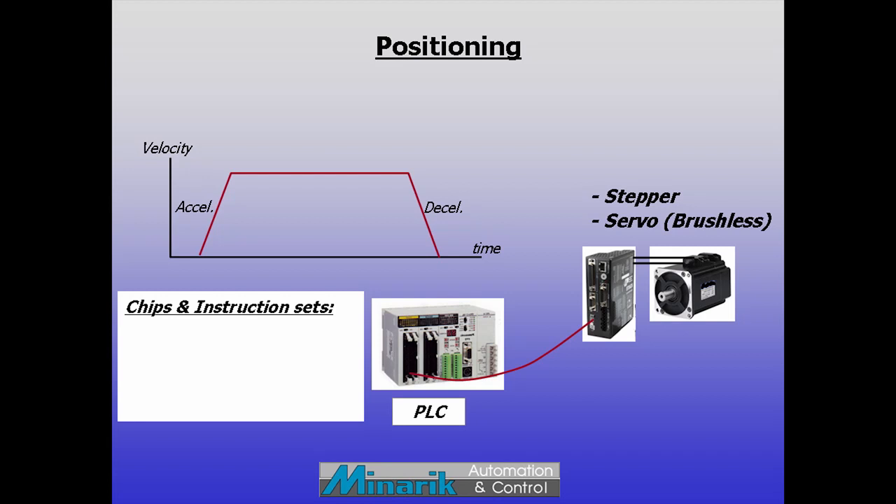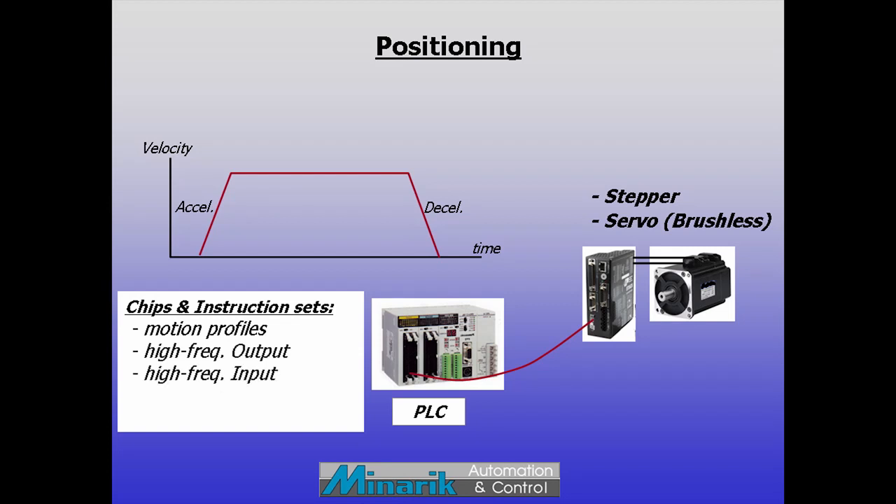They have specialized chips and instruction sets that can send ramped pulse trains for commanding motion profiles, have high frequency outputs to make high speed moves, and are able to read high frequency inputs such as encoders, and could command multiple axes simultaneously.